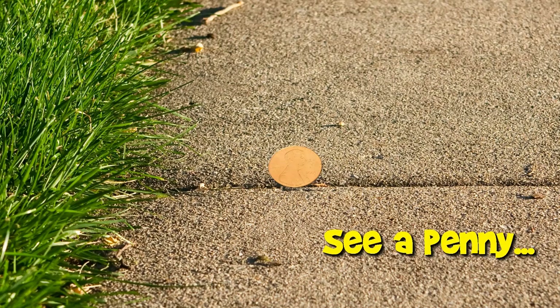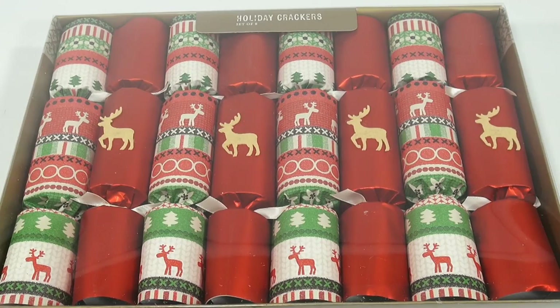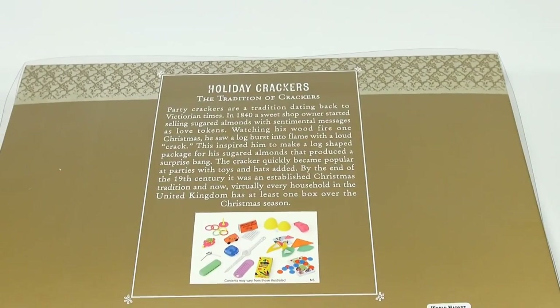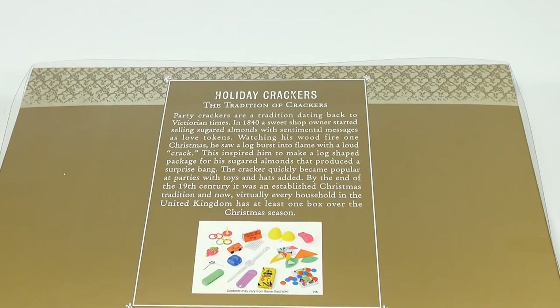You are now watching a Lucky Penny Shop product feature. Hey, it's Lucky Penny Shop and we have a box of holiday crackers — it's a set of eight. Something I've seen numerous times but never really had a chance to try, so I wanted to check them out. There's some information on the back right here.